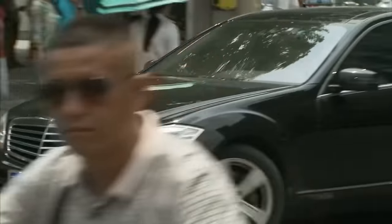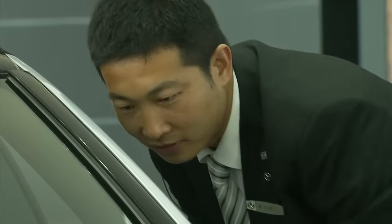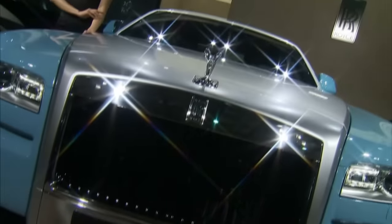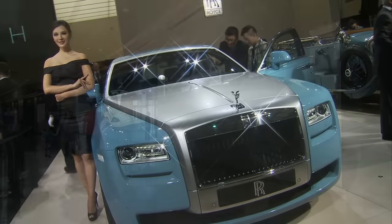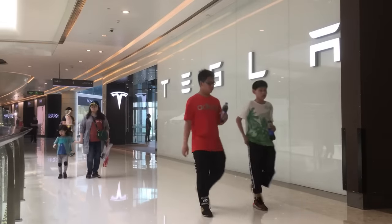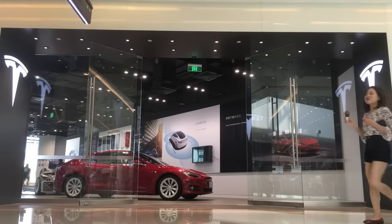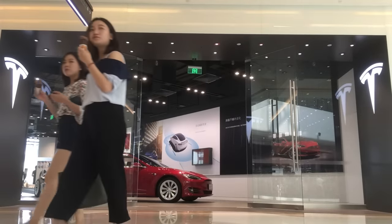Foreign-made vehicles do sell in China, but primarily as luxury goods, selling American-ness, or German-ness, or British-ness as a brand, rather than competing on the merits of the vehicles themselves. That means that China can be a massive market for Tesla, but they'll struggle to go mass market. They'll always be a secondary player, meaning it might not be a market worth betting on.